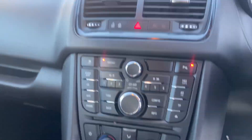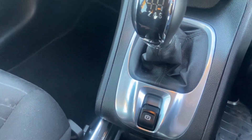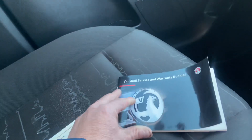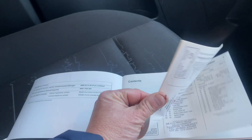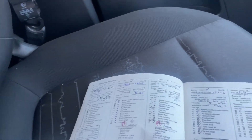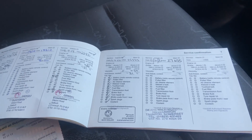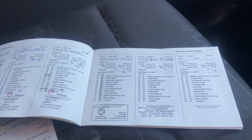Air conditioning works as it should. Electronic handbrake. Service history — it's got full service history. So we've got servicing back in 2016, main dealer; 2017 main dealer; 2018 main dealer; 2019 main dealer; 2020 main dealer; and then 2021 which is some garage down in Somerset.